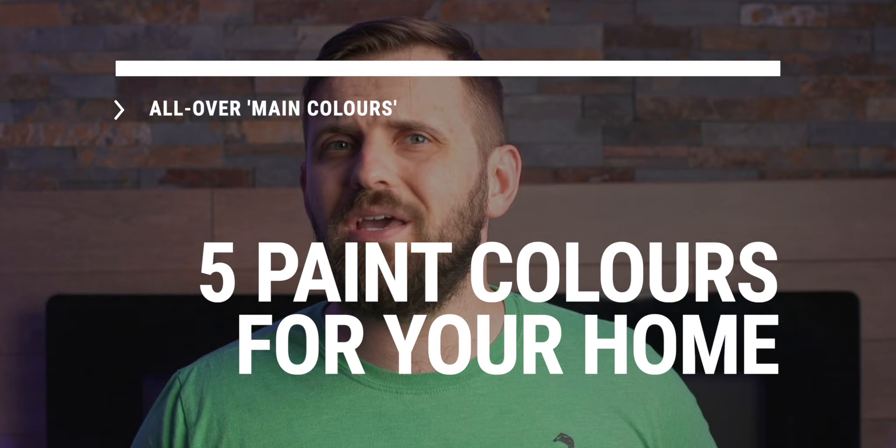A good main color should be fairly neutral, as it will be venturing into multiple different spaces throughout the home with different furniture and changing lighting conditions. No matter where it ends up, it should look good. I've gathered five colors that I feel are good candidates if you just want to pick a single color for all the walls in your home.